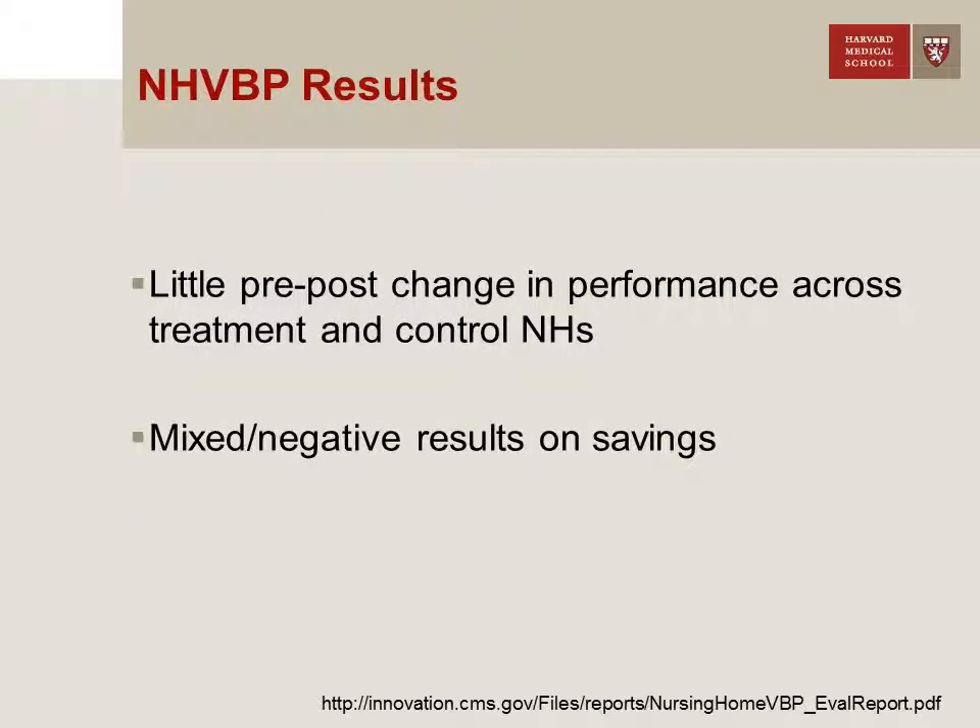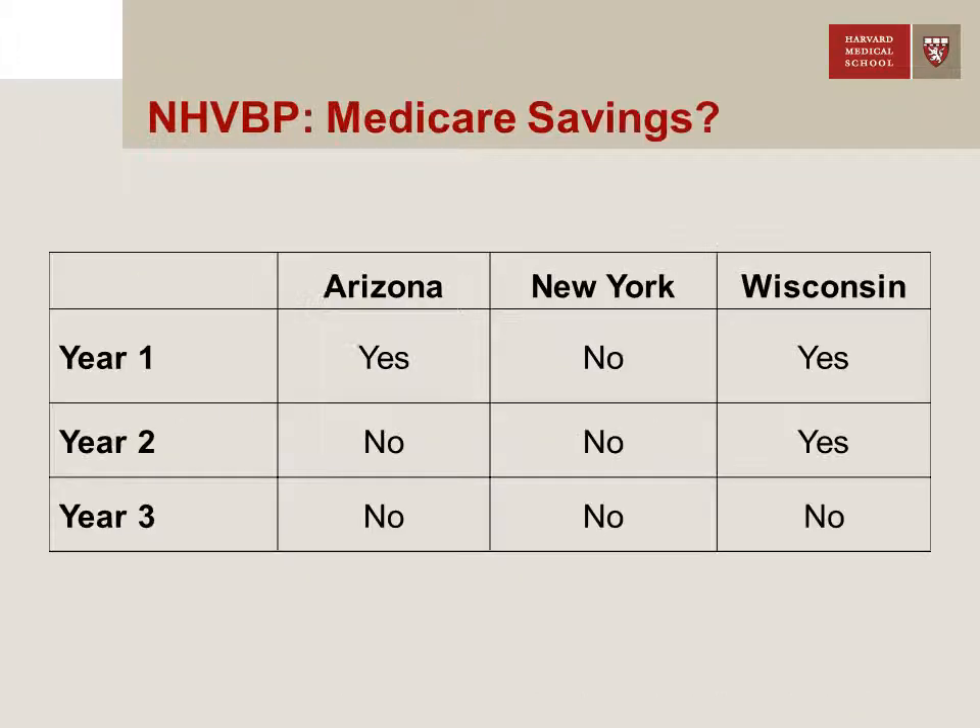So what happened? It turns out, not much in the way of quality. There was little pre/post change in performance across those treatment and control nursing homes. Facilities generally didn't change their staffing, their number of survey violations, their minimum data set-based quality measures, or the rate of potentially avoidable hospitalizations. For further reading, the URL for our final evaluation report is shown at the bottom of the screen.